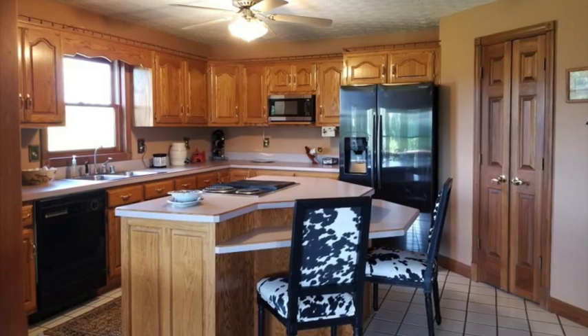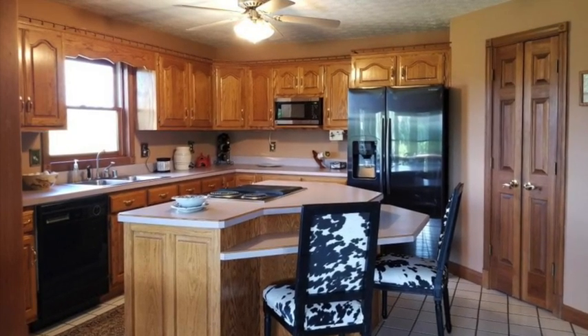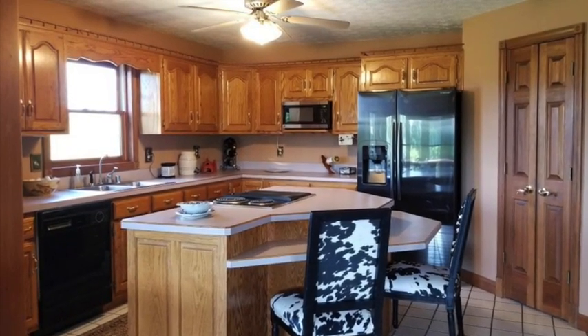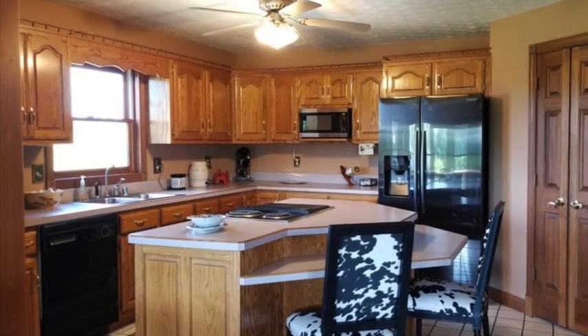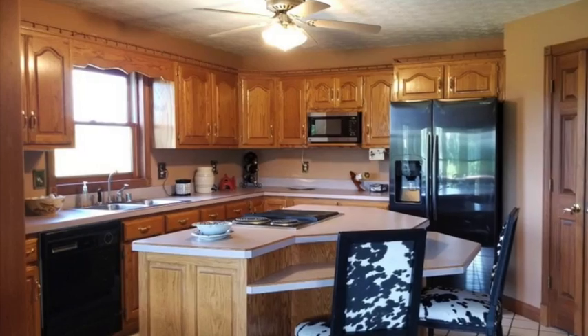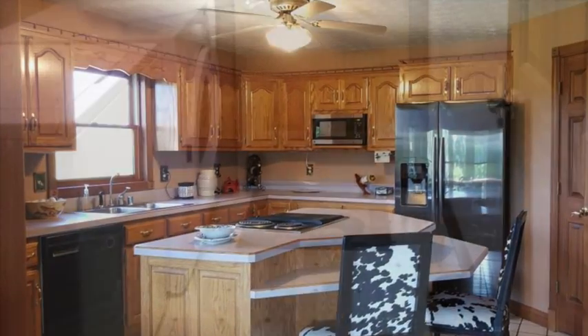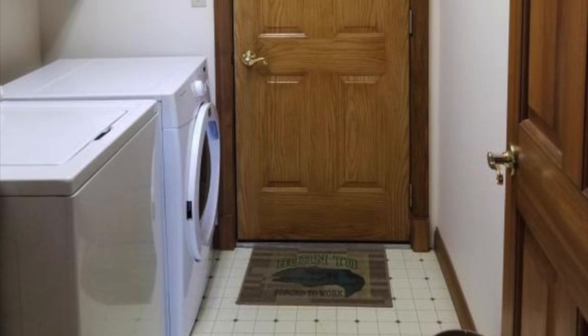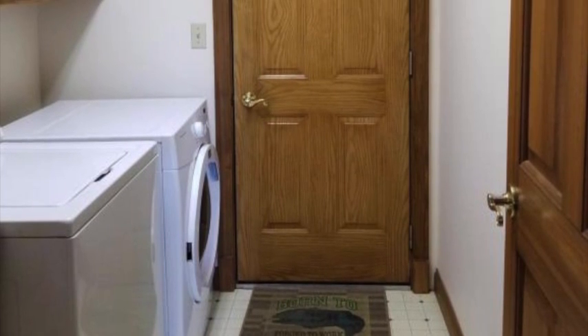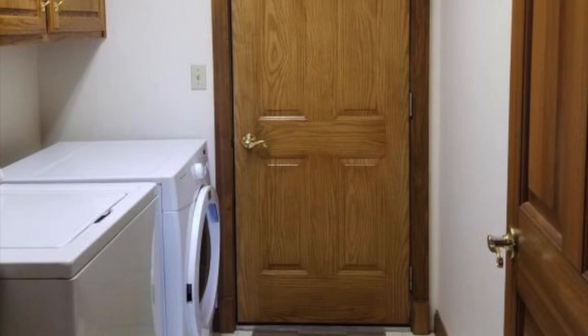The well-equipped kitchen offers a center island and table height counter for extra dining space. There is a large pantry for plenty of storage and the window overlooking the yard brings in plenty of natural light. As you walk from the kitchen to the garage you pass through the laundry room, which also has a sink and cabinets for storage.